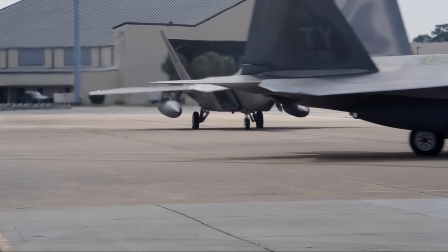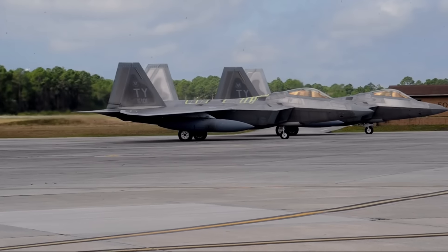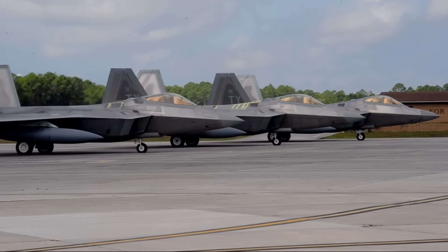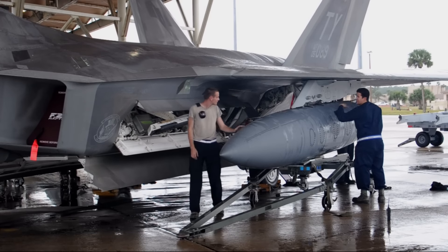More than 400 airmen from the 325th Fighter Wing prepare the 95th Fighter Squadron to deploy during Exercise Crown Royal. Conducting exercises like this is so important because it helps us have confidence that we can actually do it and prepare for it when it's needed. We want to get out the door as quickly as we possibly can when our nation calls, and exercises like this help us to do that.